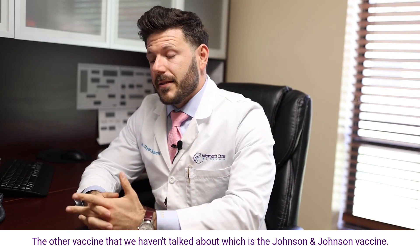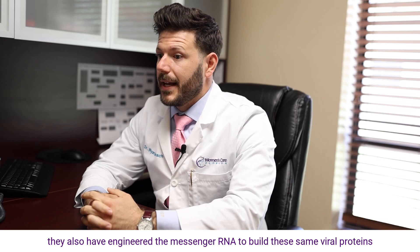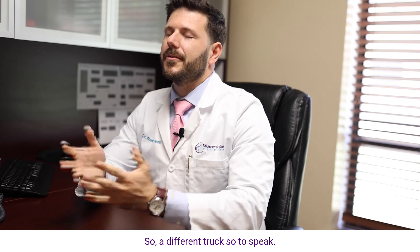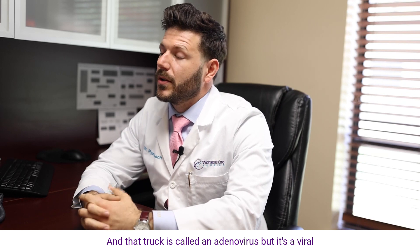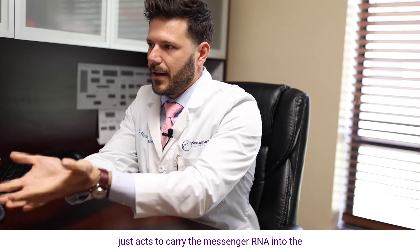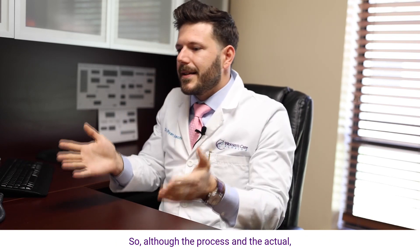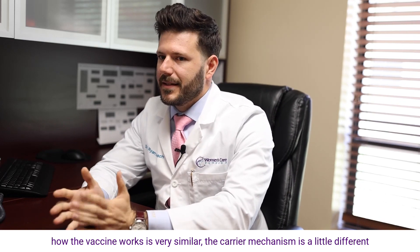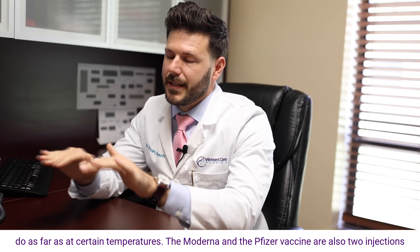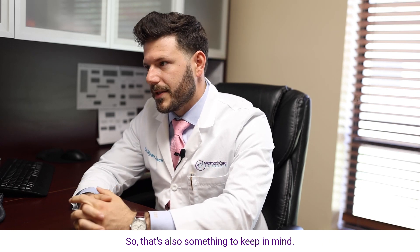The Johnson & Johnson vaccine works through a similar method — they also engineered the messenger RNA to build the same viral spike proteins in your bloodstream that your immune system responds to. However, they use a different carrier mechanism: an adenovirus, which is an inactivated virus that carries the messenger RNA into the cell and is then broken down and disappears. This is also why the Johnson & Johnson vaccine doesn't need to be preserved at the same temperatures as the others. Additionally, Moderna and Pfizer require two injections spaced out over time, while the Johnson & Johnson vaccine is only one injection.